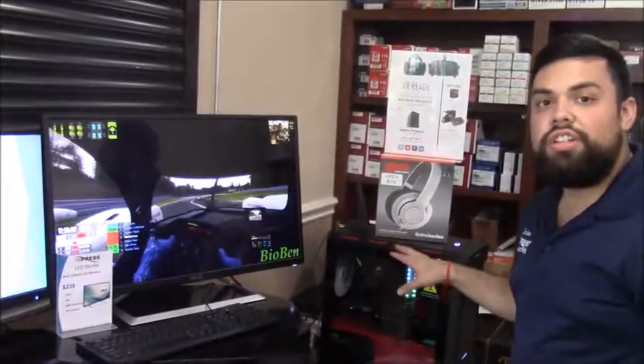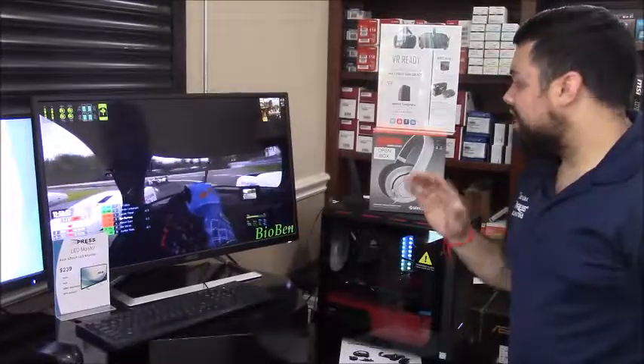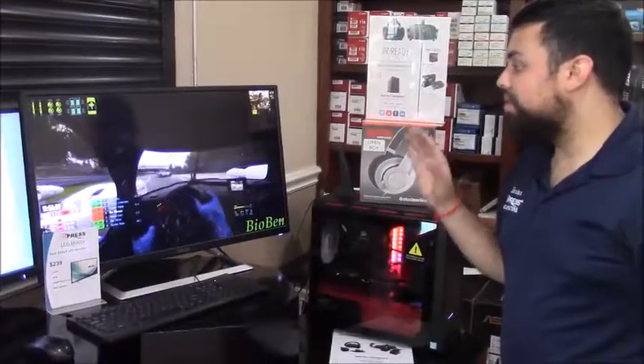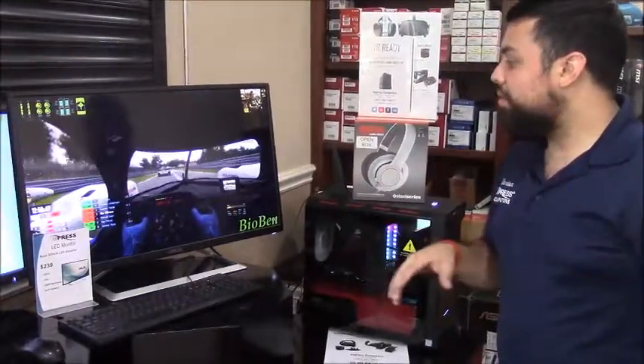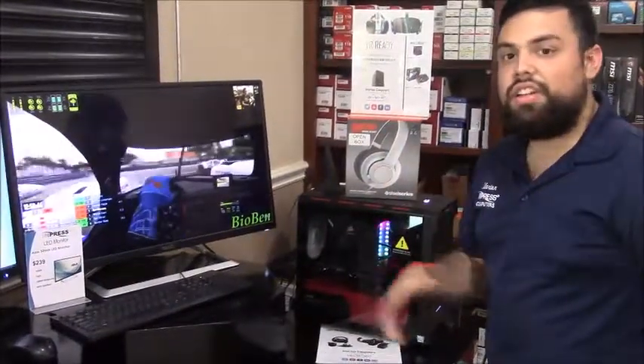We were using this computer for running a simulator at ConocoPhillips, for those who know, located in Houston. It was a great event. The simulator was running just fine — they were running X-Plane 11 to show the kids and the families and all the good stuff.